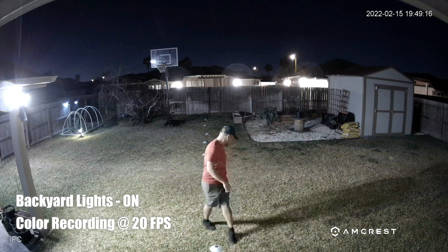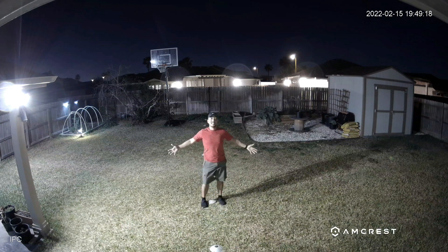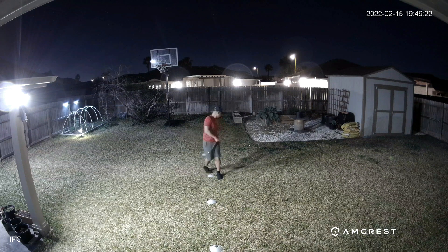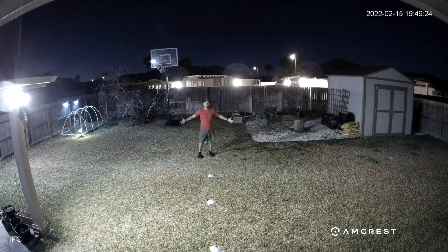This is what it looks like with all my backyard lights on — testing at 10 feet, 15, 20, 25, 30, 35, 40, 45, and 50 feet.